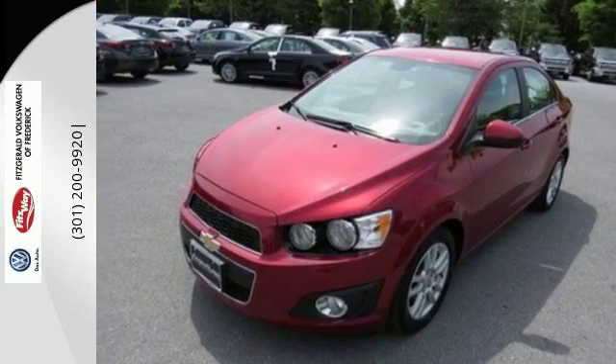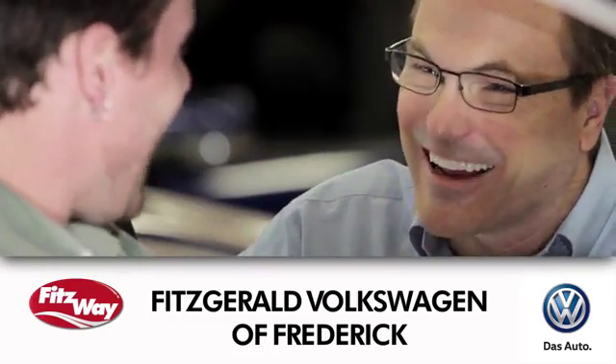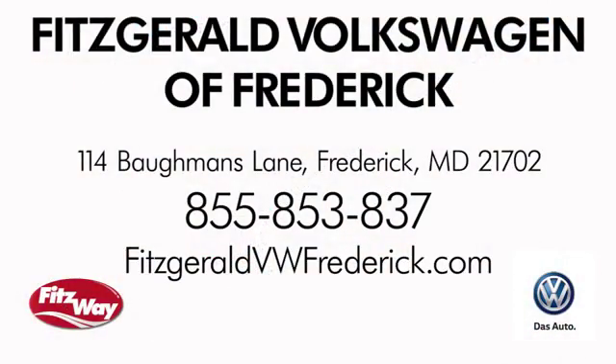So stop in today. Welcome to Fitzgerald Volkswagen of Frederick, where our business philosophy is to treat you the Fitz way. Experience it for yourself. We're conveniently located at 114 Bauman's Lane in Frederick, Maryland.